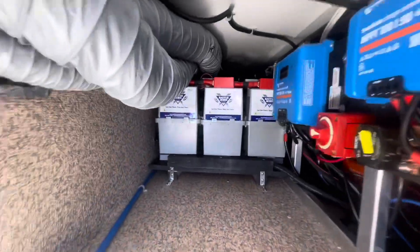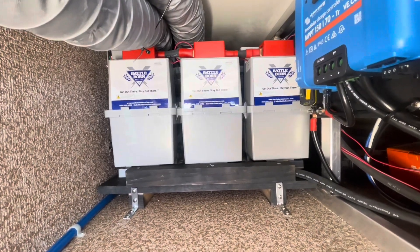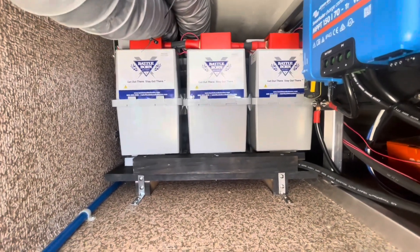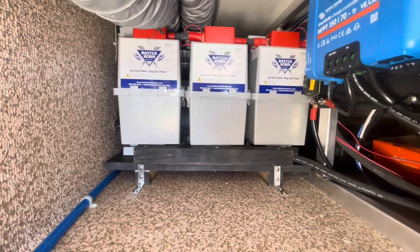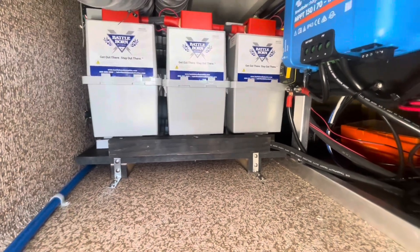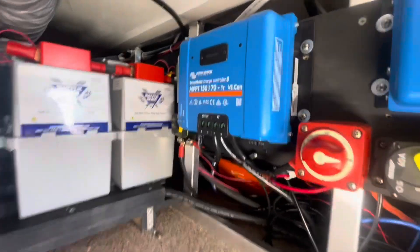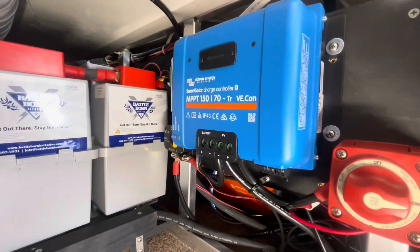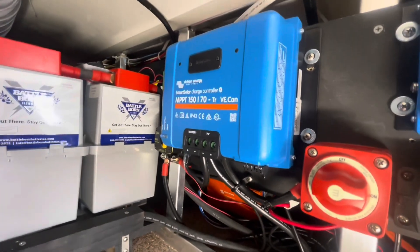If you look back here, we've got two solar controllers — one for the roof and one for the ground array. Then we have three of these Battle Born Game Changer batteries; these are 270 amp hours each, so he has 810 amp hours total of battery capacity, which is a ridiculous amount for a truck camper. We also have a 70-amp charge controller here for the roof solar array.